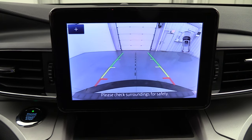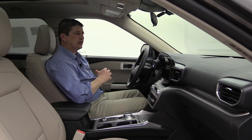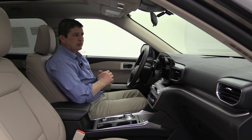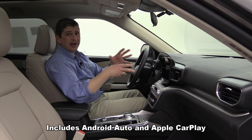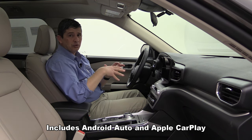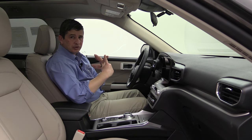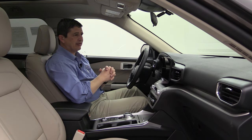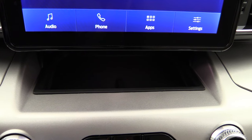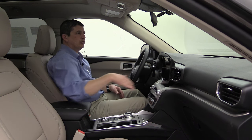The interior has an 8-inch touchscreen with the Sync 3 system for audio, phone, and backup camera. Standard equipment includes SiriusXM satellite radio and the FordPass Connect system, which is free for the life of the vehicle. With the free FordPass app you can remote start, lock and unlock, schedule remote start times, and locate your vehicle. There's a small tray below the screen for a phone or keys. The day/night rearview mirror is a manual flip adjustment.